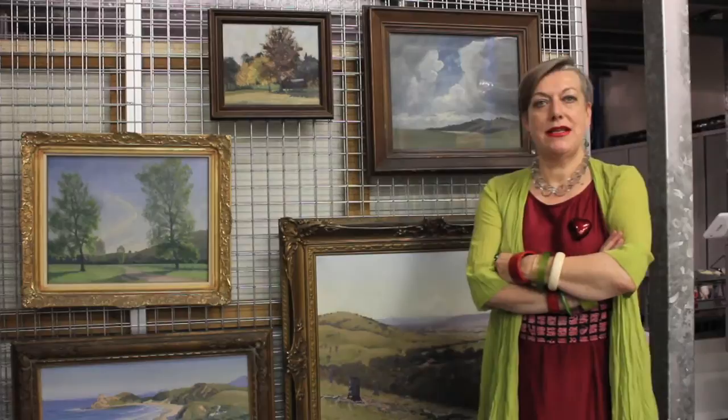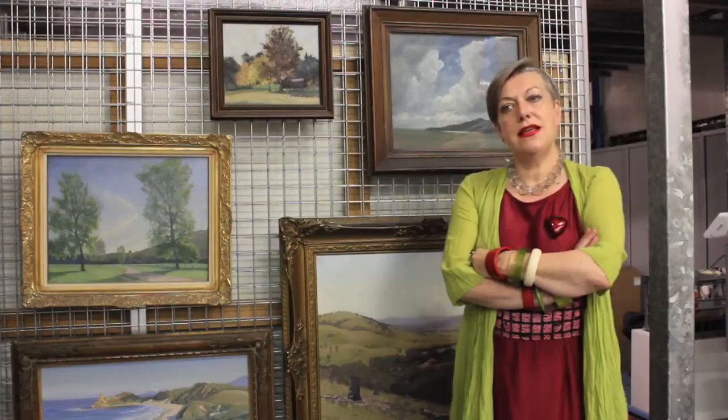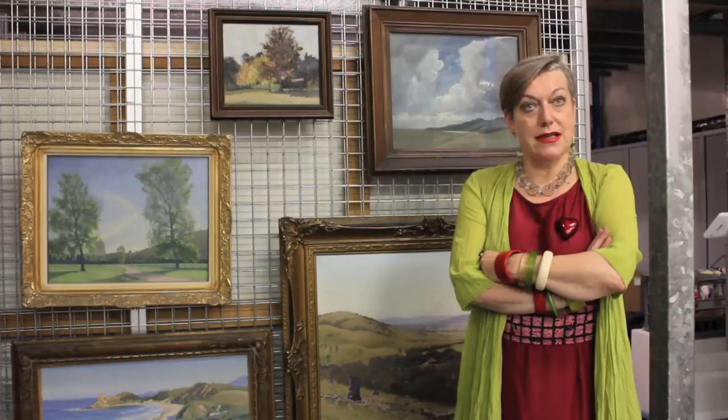Elliot Gruner was a really important Australian painter of the landscape. He painted in the 1910s, 20s and 30s and he had quite tough early beginnings, but by the late 1910s, early 20s, he was making a very modest living as an artist and then became really very successful. In the 1910s, Gruner was working in an impressionist, a sort of Australian impressionist mode.